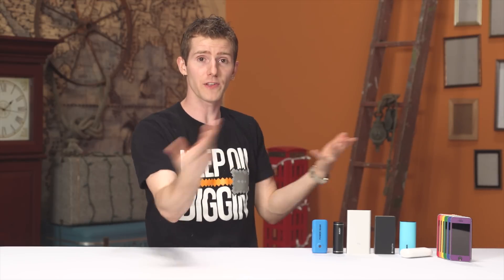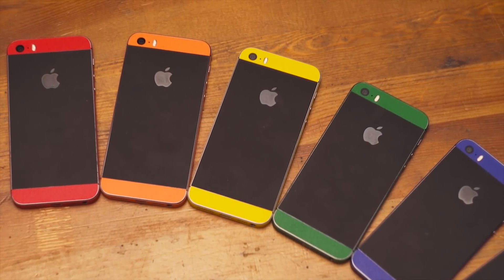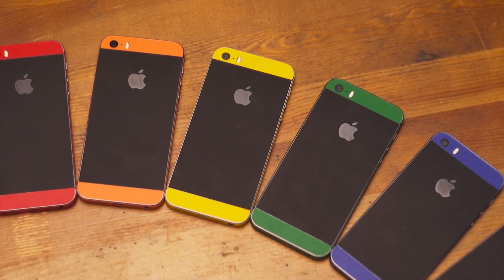Well, that's where dbrand, this video's sponsor, comes in. To find out, they provided us with 6 identical iPhone SEs complete with their high-quality vinyl skins, of course, and a budget to go shopping for battery banks. So it was off to Amazon I went.